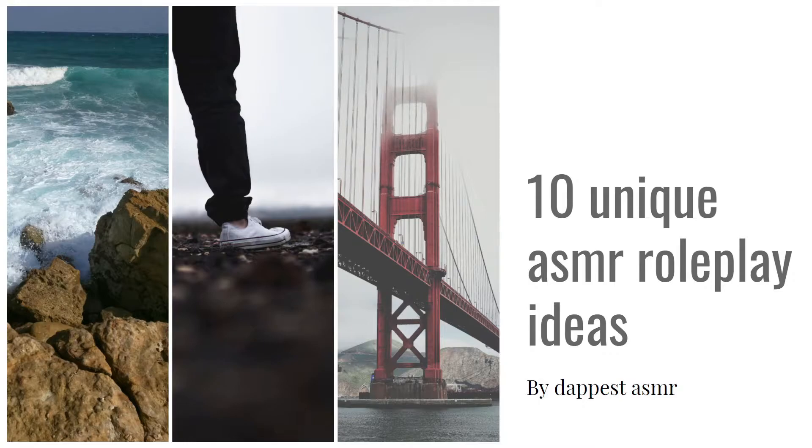Pixabay and Pexels are free photograph sites where you don't really need to put credit, so they're good for green screen backgrounds. They'll be down in the description below so that you guys can use them for your backgrounds.